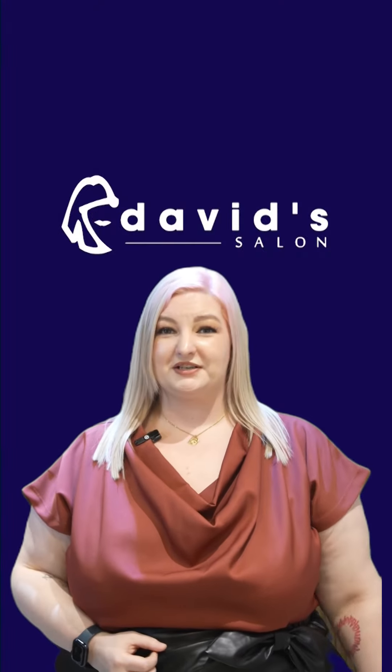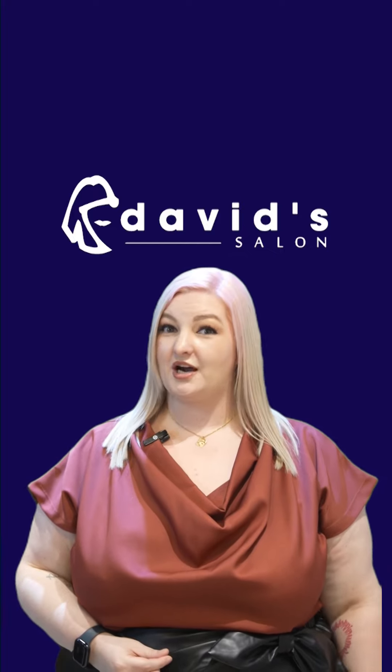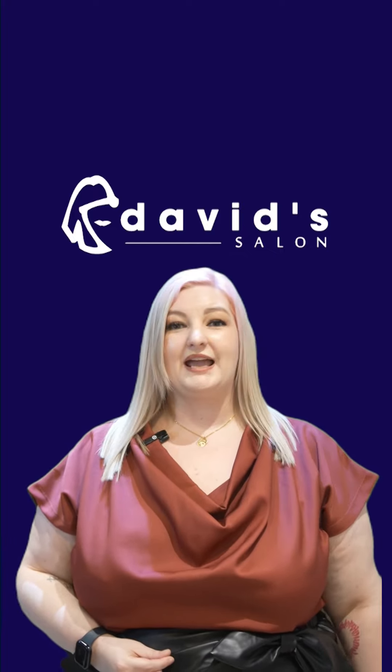So, if you want to try any of these hairstyles that we recommended for your heart-shaped face today, drop by any David Salon branch near you.